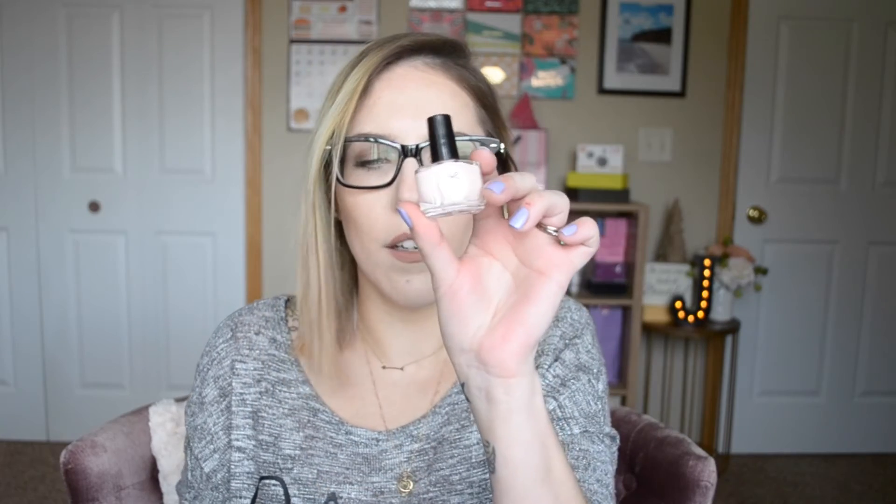Last item inside my Ipsy bag — I'm probably not gonna pronounce it correctly. Ciaté London — I don't know. It's nail polish! Pretty, I like the color. So this is the Olivia something collaboration, and it says 'Sundays, My Off Duty Nude.' How ironic that I actually get a nail polish color in each subscription box! But I really like this color — I'm really liking this.